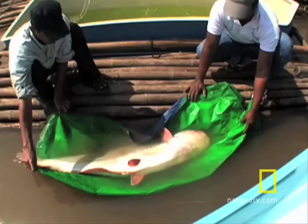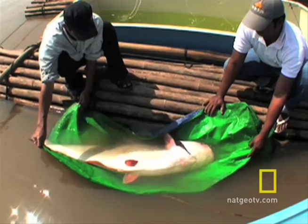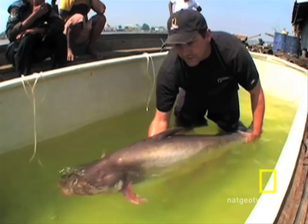This fish was caught here in the Tonle Sap River in Cambodia, and these fish move out of the Tonle Sap Lake every year and into the Mekong River — we believe to complete their spawning migration, to complete their life cycle.